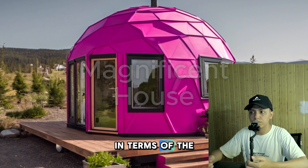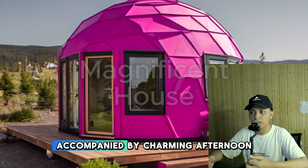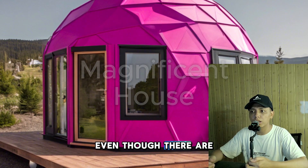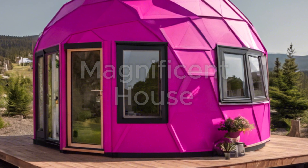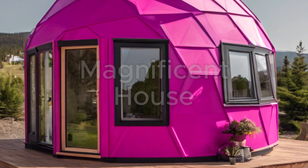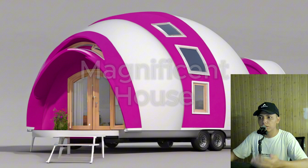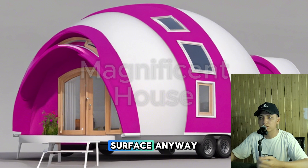The most interesting thing in terms of the exterior of the dome-shaped tiny house design is that the right camera angle accompanied by charming afternoon lighting makes the magenta color of the tiny house and the outside atmosphere look realistic, even though there are a few parts that are conceptually rough and have not yet reached a detailed surface.